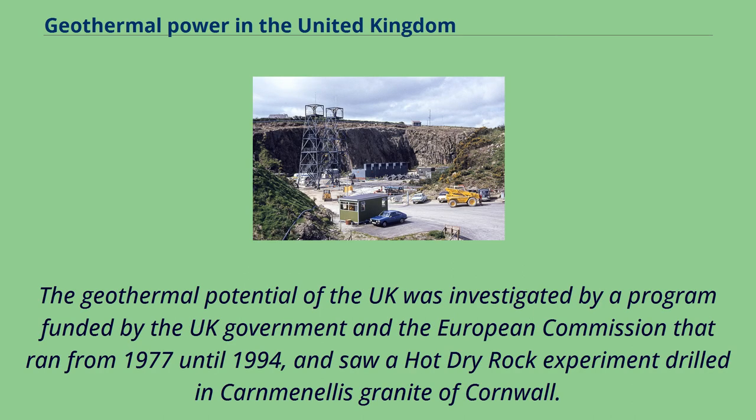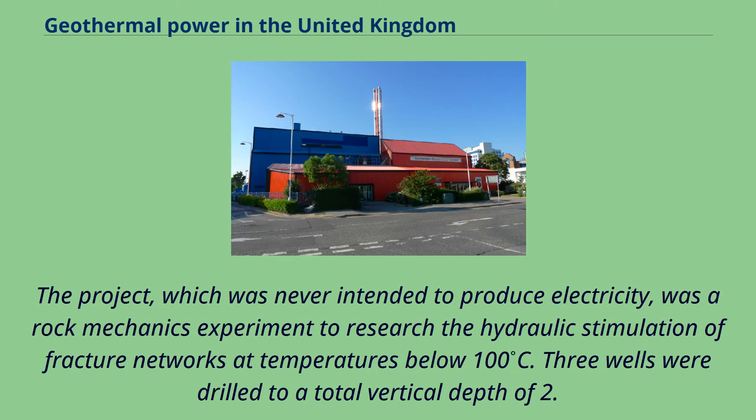The geothermal potential of the UK was investigated by a program funded by the UK government and the European Commission that ran from 1977 until 1994, and saw a hot dry rock experiment drilled in the Carnmenellis granite of Cornwall. The project, which was never intended to produce electricity, was a rock mechanics experiment to research the hydraulic stimulation of fracture networks at temperatures below 100°C.